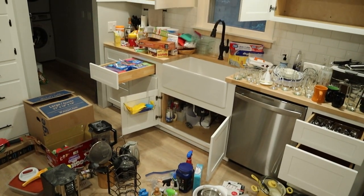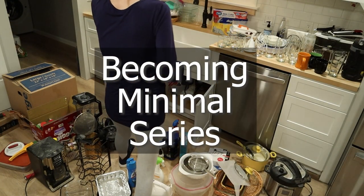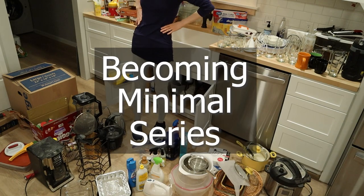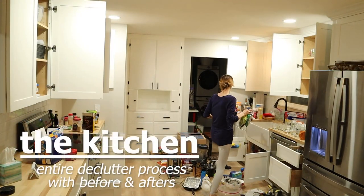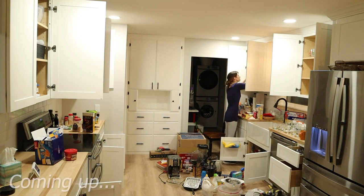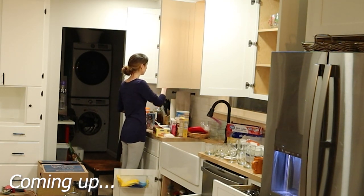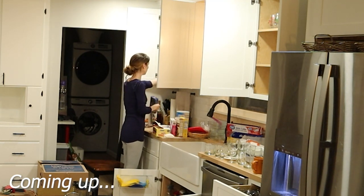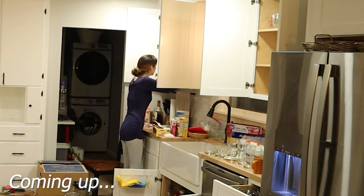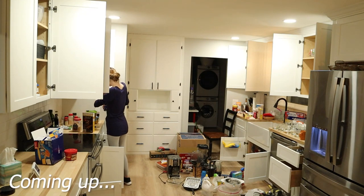Today's video is going to be my entire kitchen declutter from start to finish, including before and afters and some of my thoughts along the way. This is a consolidated version of my previous videos — for those of you who might not have the time to watch longer versions where I took you through all of my thought process. This one is more of a speed cleaning version. Let me know which style of video you prefer.